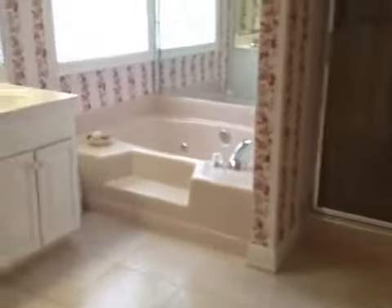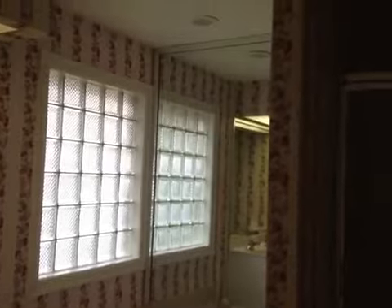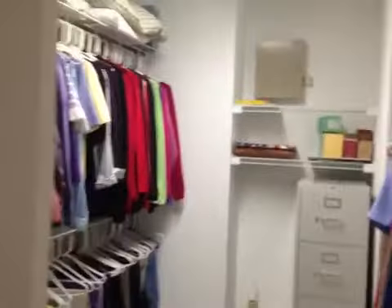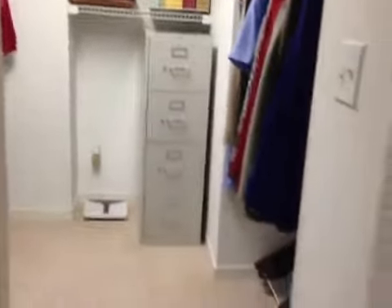We do have a whirlpool tub — this is jetted. We have a double vanity that is marble top. We have a shower, extra storage, a private commode area, and a nice walk-in closet. The walk-in closet also has a pocket door. This home does have an alarm system and a sprinkler system. Tile flooring, very nice pocket doors. The tray ceiling — very large master.